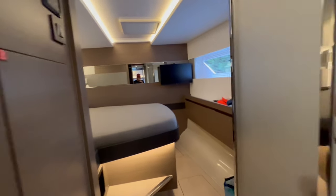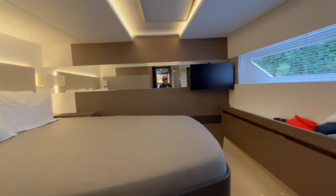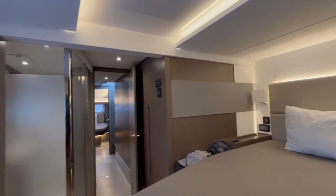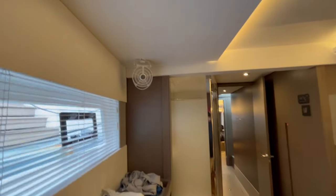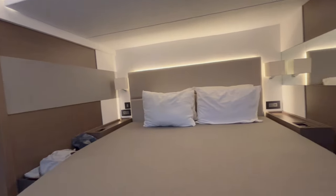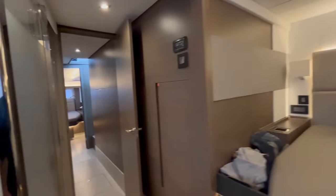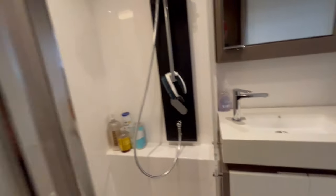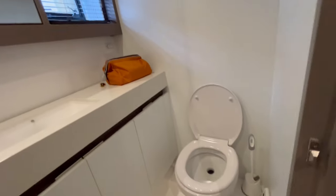Here's the starboard forward cabin — again going from port to starboard. There's a flat-screen TV and nice lighting. The all-important fan is here again with a nice window to the sea — very comfy with plenty of room. There are hanging lockers here and another one right here. The bathroom on this side has a big shower, sink, and electric flush. There's also some additional empty storage in here.